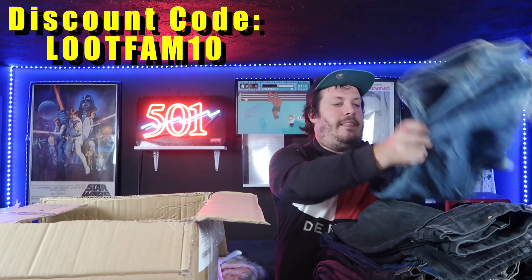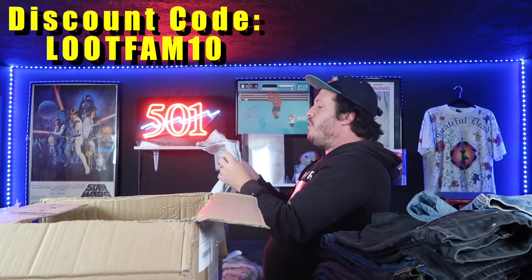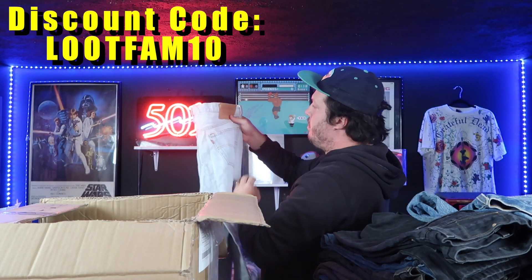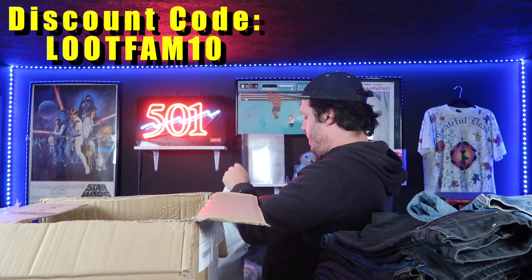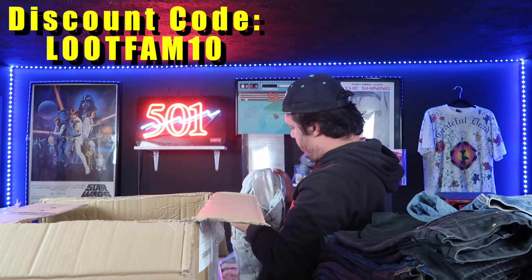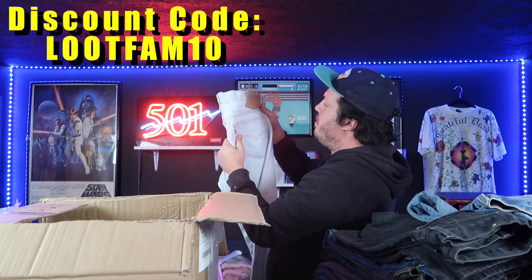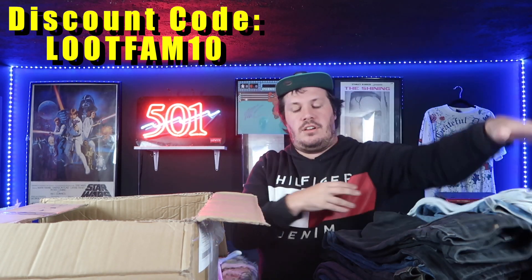So far I'm not being super surprised. We have some light wash — this looks like a great pair here, 501s. This is a bit older, made in USA. There is no tag on this one, but I can tell this is probably from the late 80s, early 90s. This is a beautiful pair right here — a very good, exceptional pair.